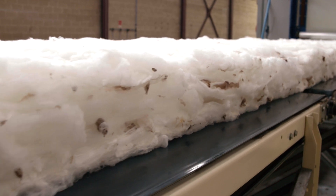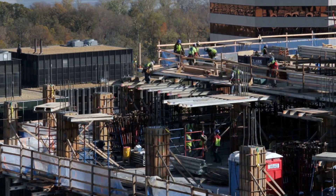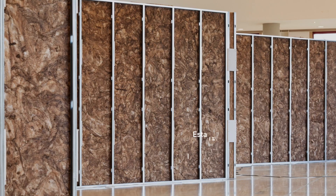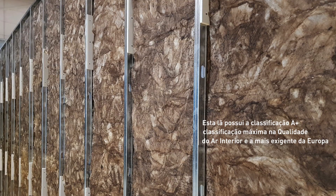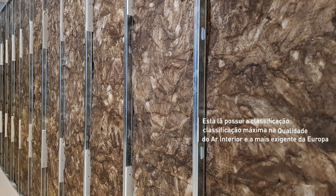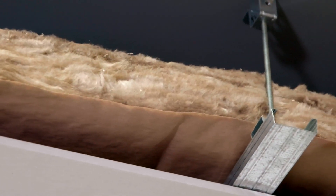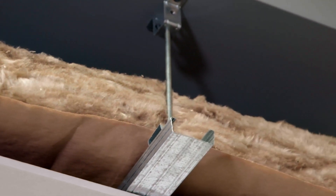No setor da construção, a sua aplicação é muito versátil. A lã mineral pode ser colocada em divisórios interiores, tetos falsos, revestimento interior de paredes exteriores, coberturas, fachadas e até no isolamento de climatização, poupando energia.